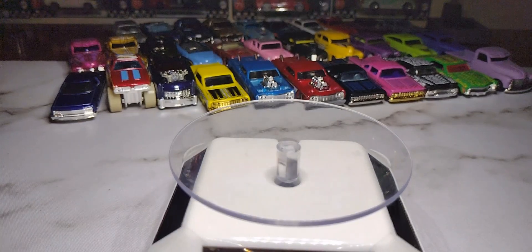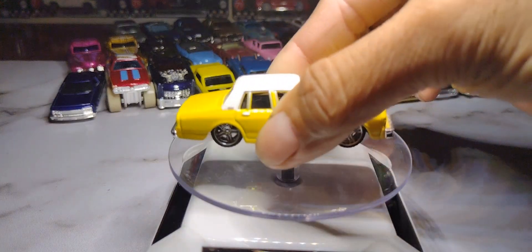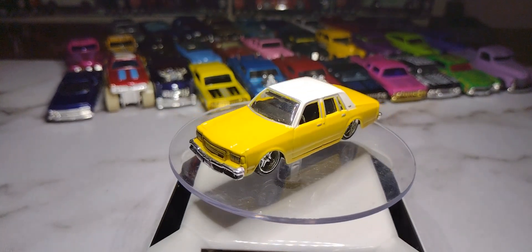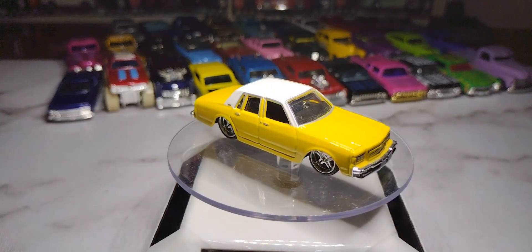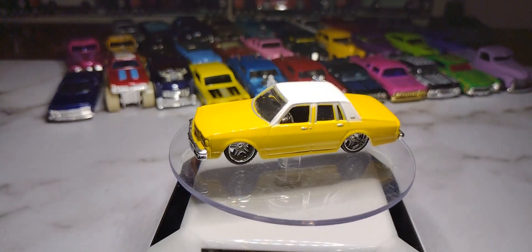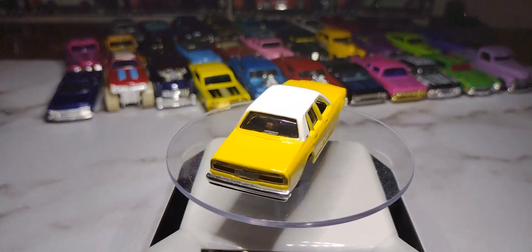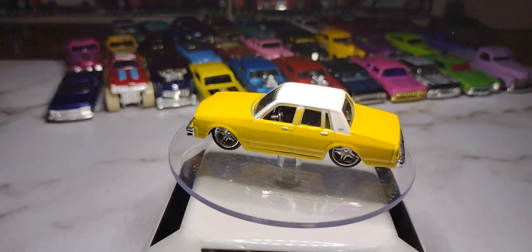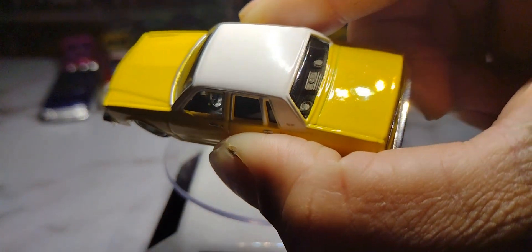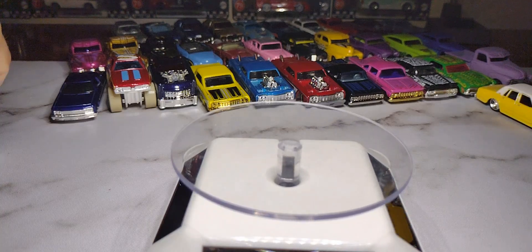Next I have a Maisto '87 Chevy Caprice — I think the hauler that came with it is yellow. That's a pretty cool Maisto car. The next two are also Maisto. One has an amp in the back window with a steering wheel — you can see the little setup in the back window with the amp and the two 10s rocking it. That's pretty cool.